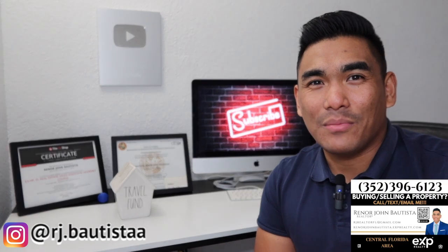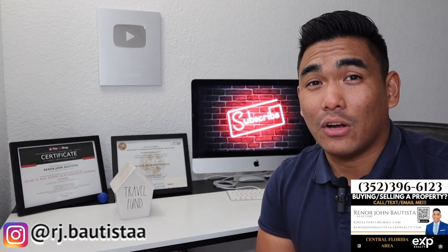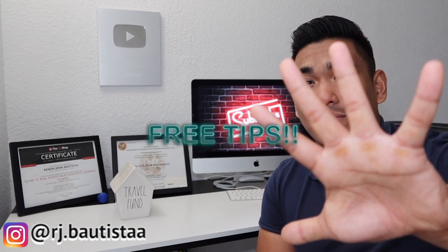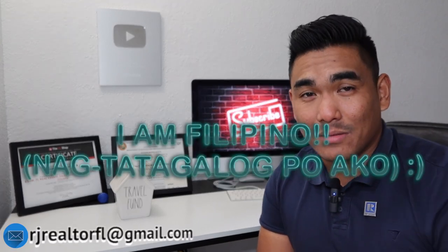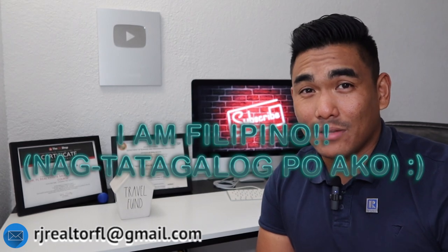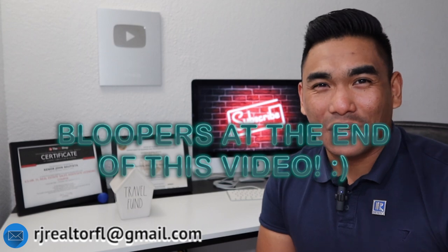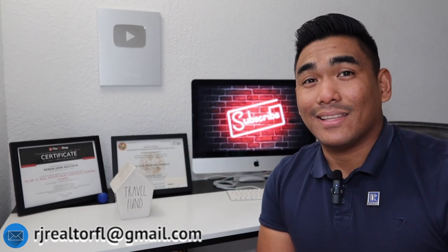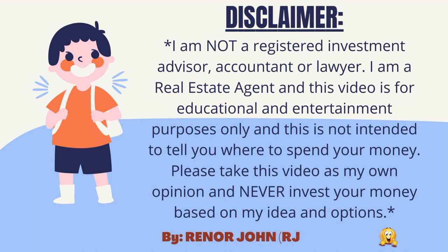What is going on, guys? This is RJ Bautista, your local incredible realtor with eXp Realty. Today, I'm going to give you my 5 best tips on how to find an investment property. And if you're going to use the investment property for short-term rental or long-term rental, make sure to watch this video from start until the end.